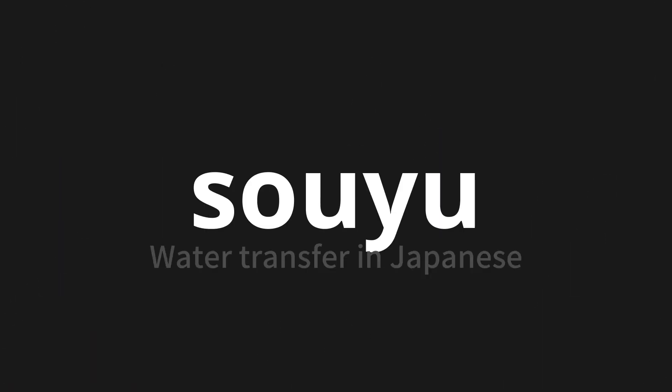Welcome to this pronunciation video. Today, we will be focusing on a new word that you might find challenging or intriguing. So let's dive into today's word: souyu, which means water transfer in Japanese.